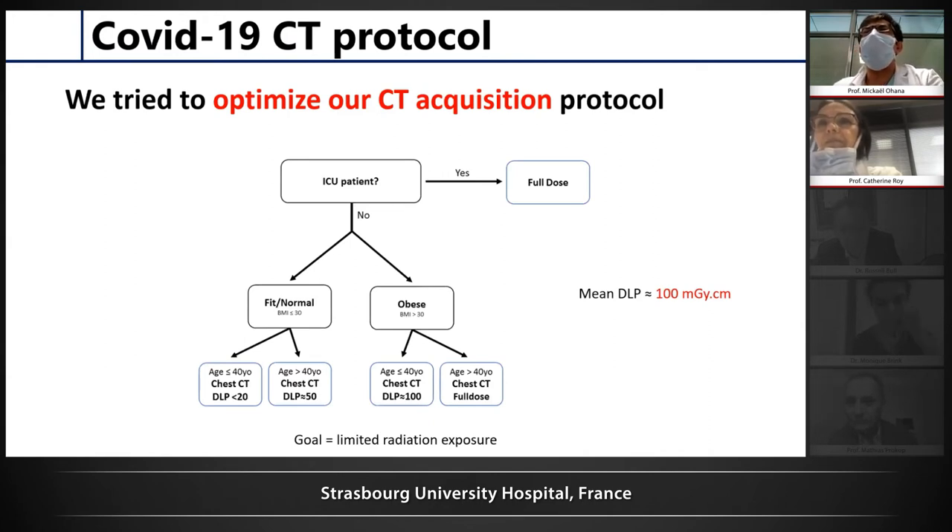We tried to optimize our CT acquisition protocol since we were doing a lot of chest CTs and most patients were not very old. We set up a very simple protocol for our technologists. For ICU patients, we always use full dose for the best image quality. For non-ICU patients, the tech makes a visual evaluation: if fit and below 40, we do ultra-low-dose with DLP below 20; if above 40, DLP above 50. For obese patients below 40, we try not to exceed DLP 100; above 40, we use full dose. With this protocol over 2,000 examinations, we achieved a mean DLP of 100, which is quite good.